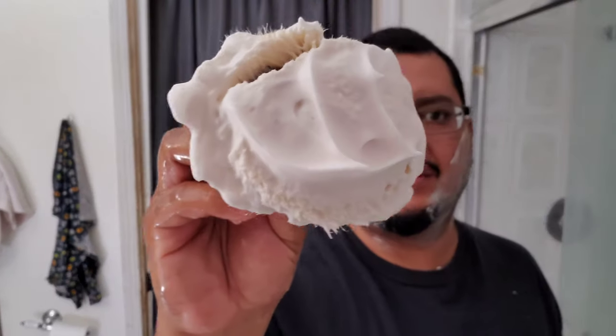Look at the load on this thing — jesus. Since I'm not super familiar with the Noble Otter base, I loaded it really heavy — probably too heavy. It's getting on my glasses already. This is one of my morning shaves so I want to go off to work feeling good. Nobody wants to go to work with a bad shave. I think that's going to be good — it looks properly hydrated. I'm not super focused on the bloop stage, but it looks like I've got a good amount of volume.